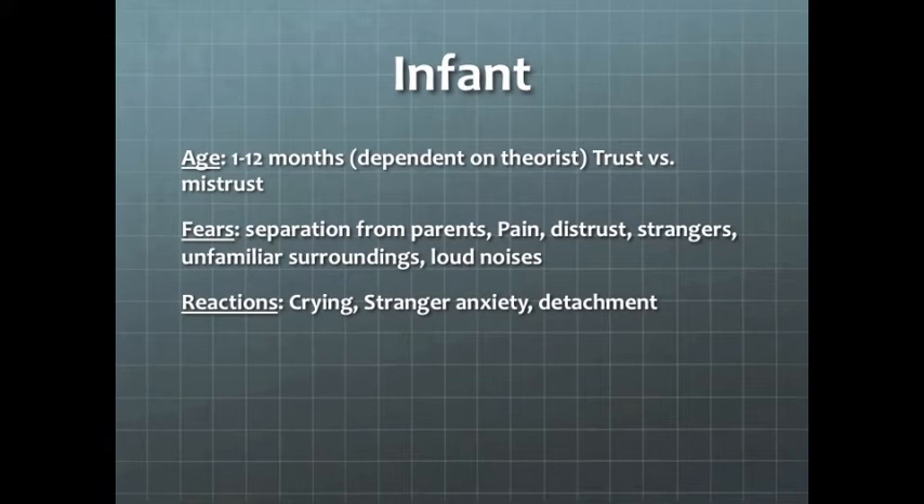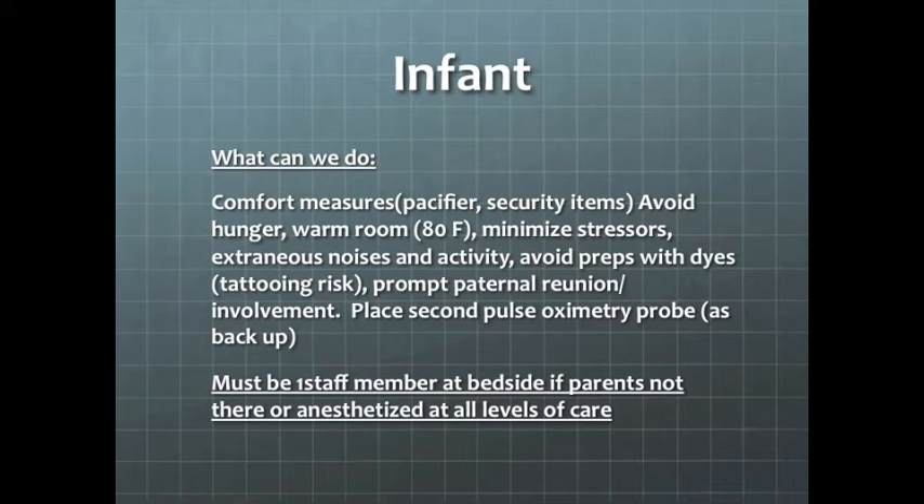Infants are age 1 to 12 months. Their fears are separation from parents, pain, distrust of strangers and unfamiliar surroundings, and loud noises. The usual reaction is crying and some stranger anxiety. To help these patients, we can provide comfort measures: pacifiers, blankets, woobies, stuffed animals, attempt to avoid hunger, warm the room, and decrease loud noises and activity. We want parents to reunite with children as early as possible, and staff must be at the bedside if the parent isn't present at all levels of care.